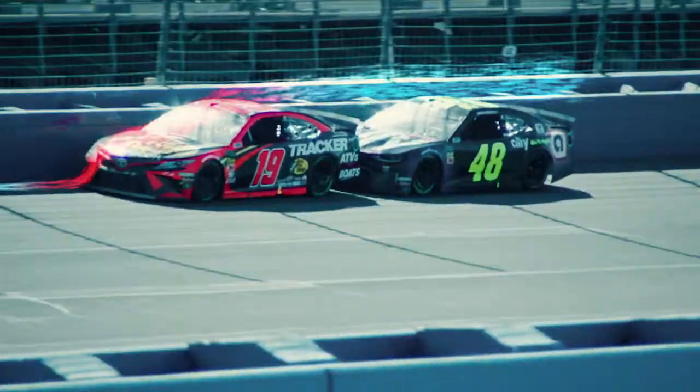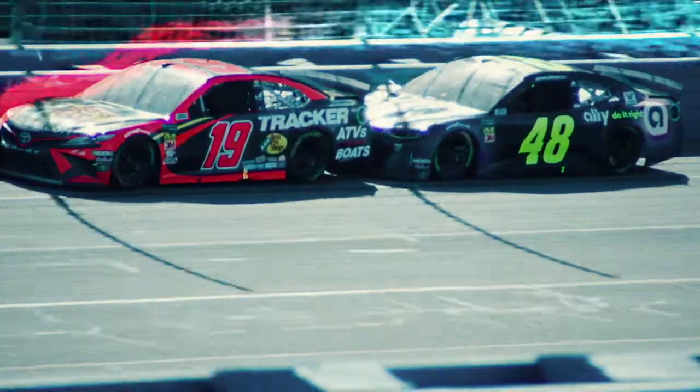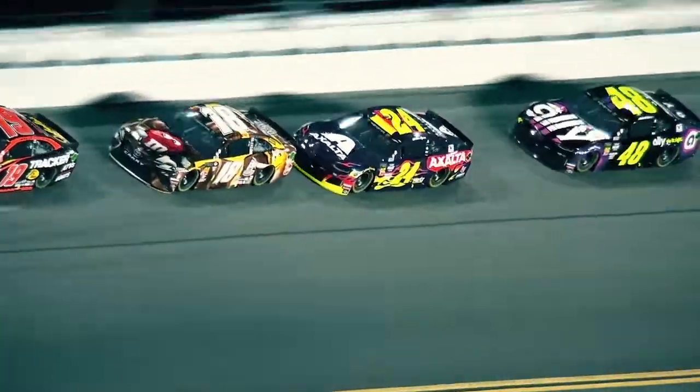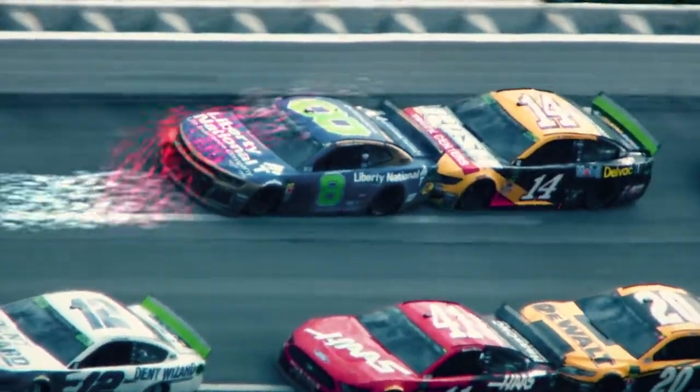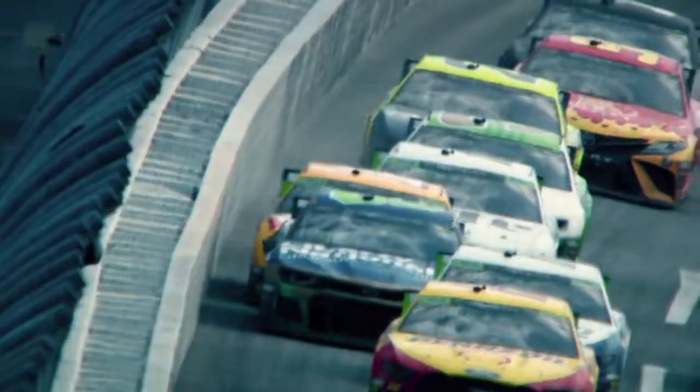Together, the two cars split the amount of drag, allowing them both to go faster. With drafting, two cars can go faster than one by itself by as much as five miles per hour. And when even more cars get together in the draft, everyone gains more speed.